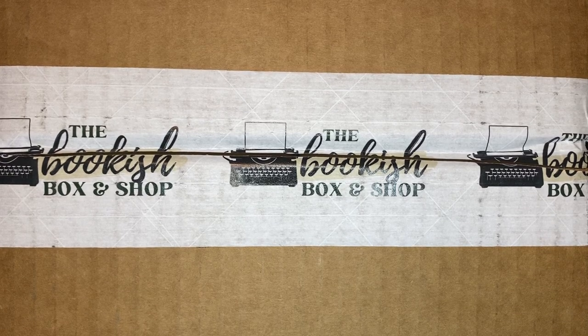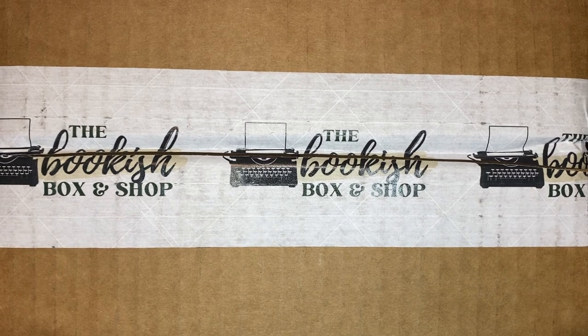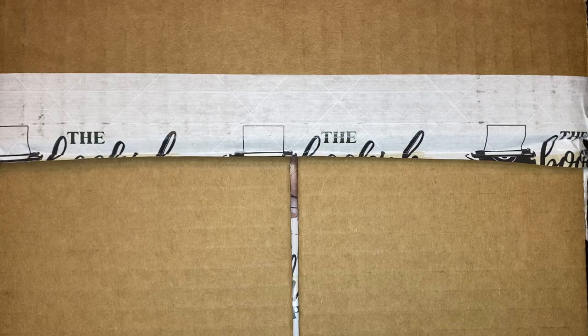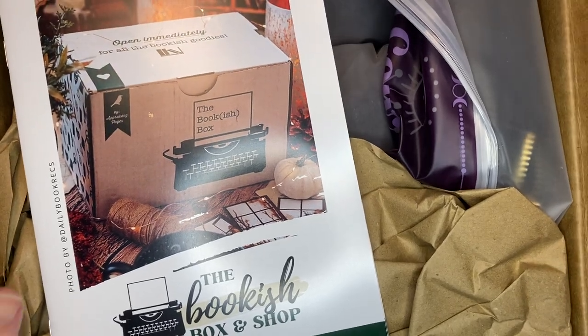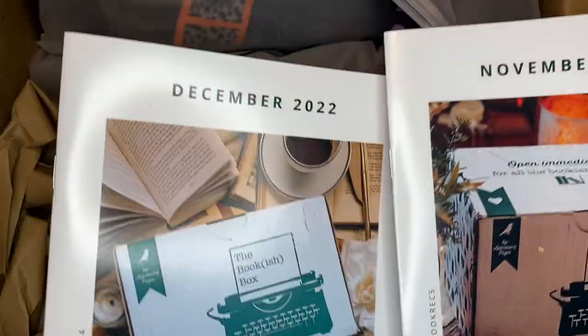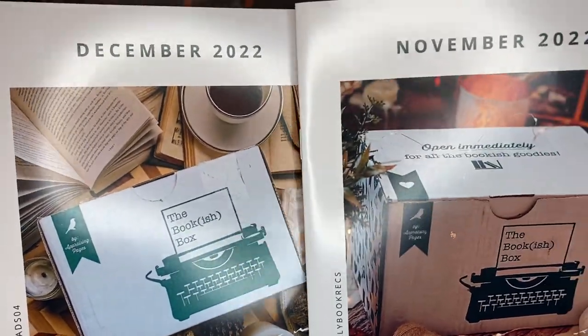Hello and welcome to Books and Beyond. I'm Danielle with a bookish box unboxing. They are really behind on theirs, so this is probably still from last year. They said in an email that they were going to start doing both the YA and the adult boxes in the same box. But we'll see what all is in here.